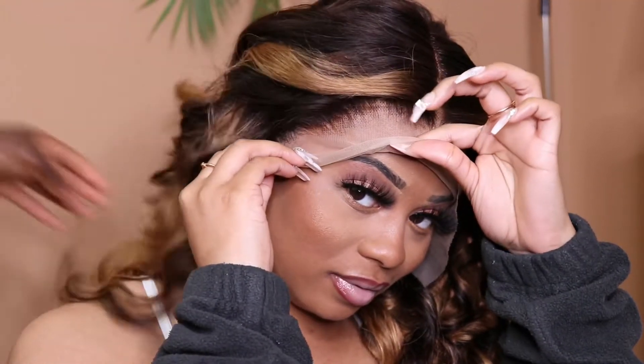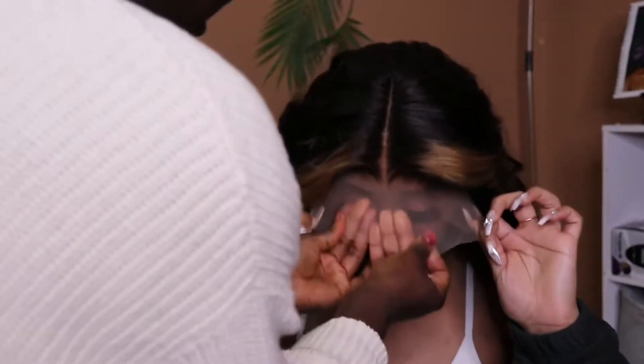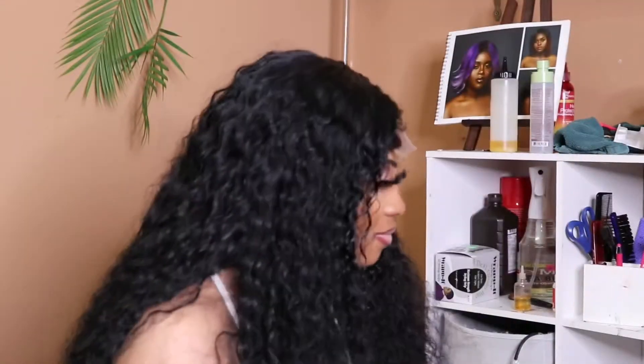This beautiful Diva wig is chocolate brown with caramelized highlights, custom plucked and bleached for perfection. You don't have to do nothing — just pop it on and feel amazing in our Diva Bombshell wig.